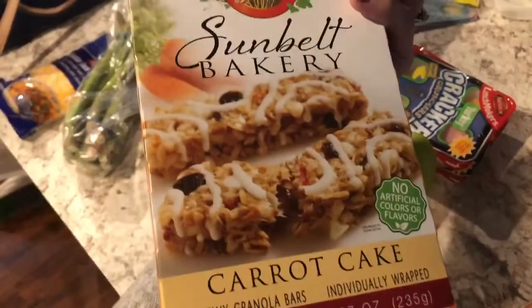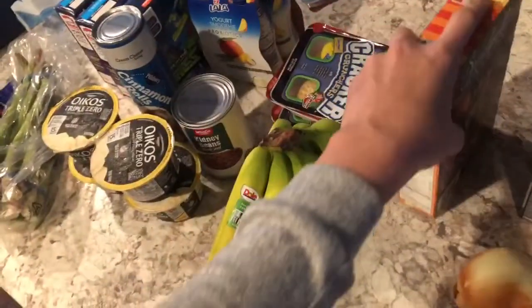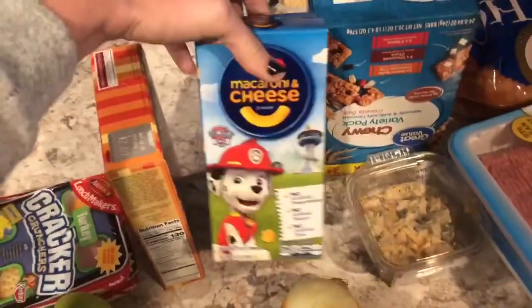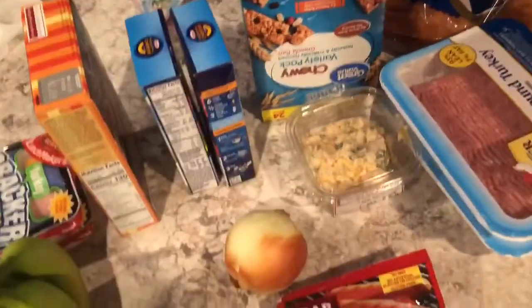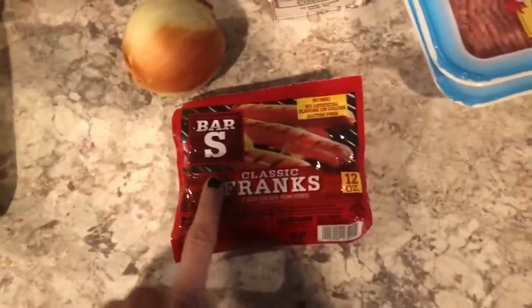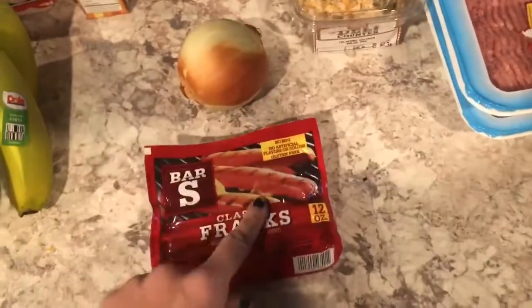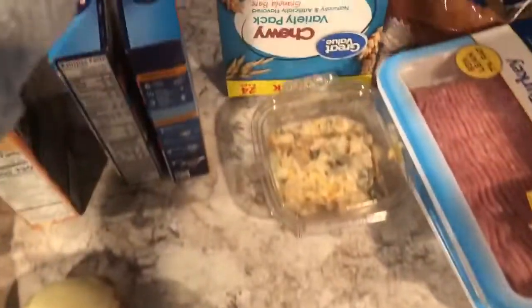I grabbed some Sun-Built bakery bars — I got the carrot cake kind. I haven't tried these but I have tried the raspberry ones and I like them, so I'm going to switch it up. Then we got two packs of macaroni for an easy meal, and I got an onion for the Dorito casserole. I also grabbed some hot dogs — they were only 88 cents at WinCo.